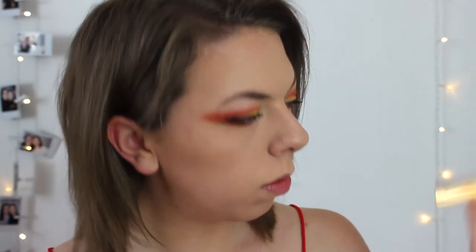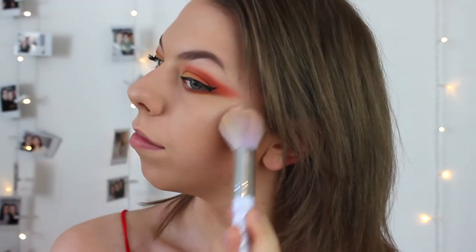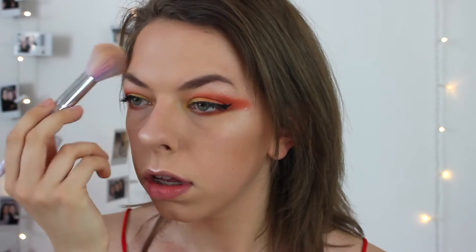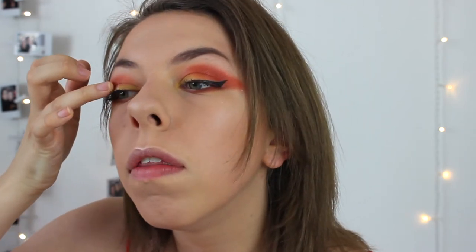I'm using the Solstice highlighting palette — going in with this golden one. I'll also put a tiny little bit on my finger and add it on top of the yellow eyeshadow to sparkle that up a little bit.